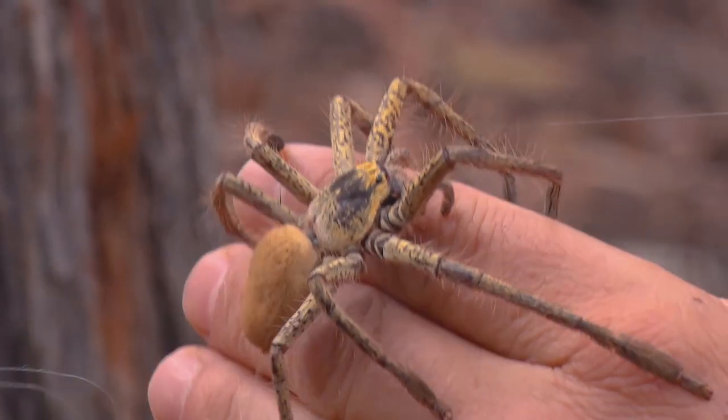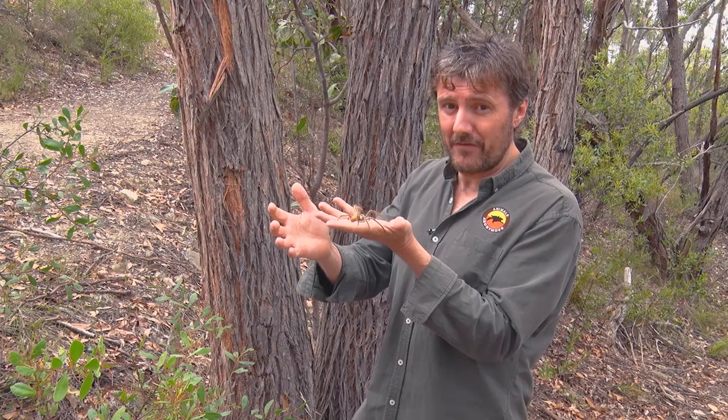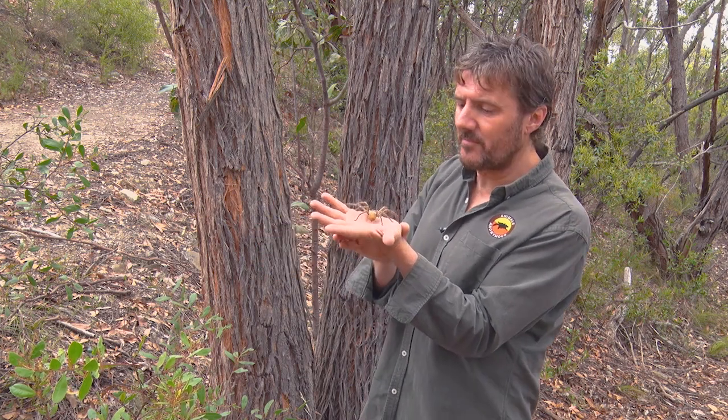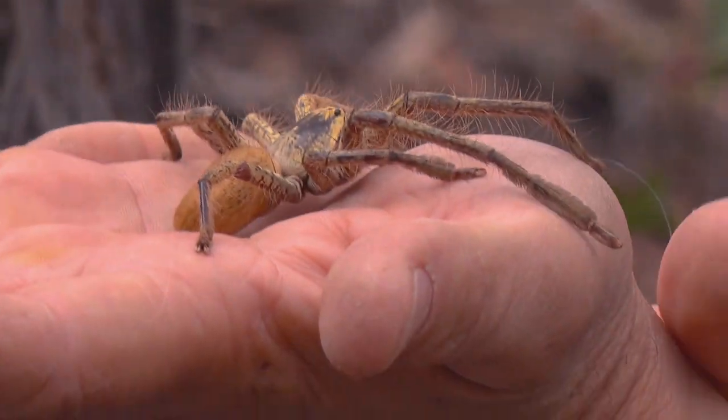These guys produce silk from their back end like all spiders do, but actually only half of wild spiders make a web. Some people call this web but it's not, it's just silk. Some spiders use that silk to make a big web to catch their prey, but huntsmans don't.